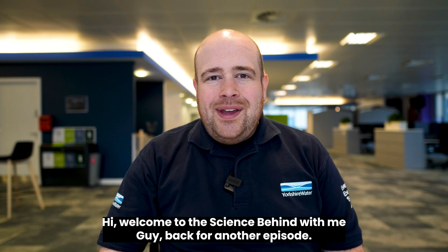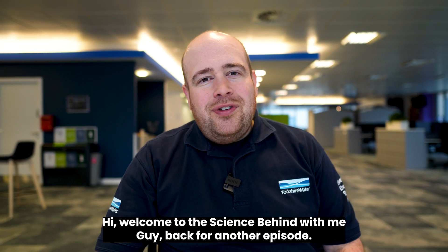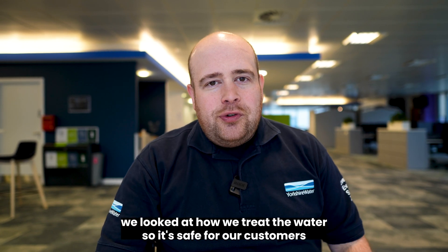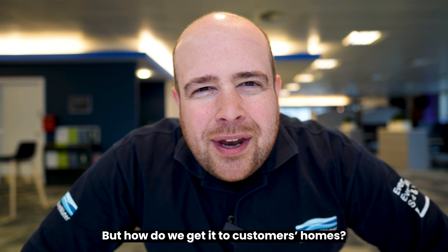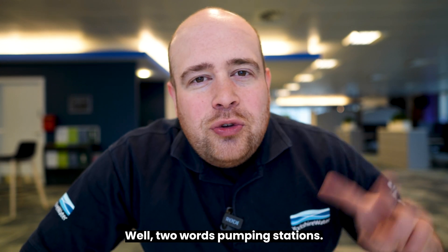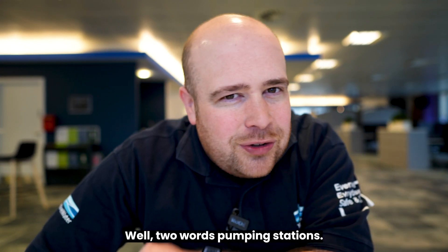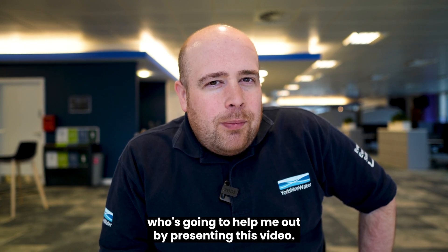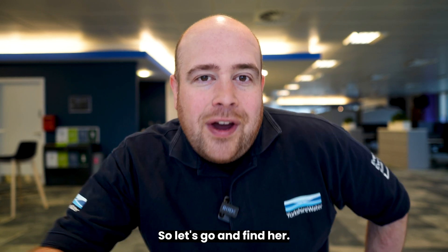Hi, welcome to The Science Behind with me, Guy. Back for another episode. Previously we looked at how we treat the water so it's safe for our customers to drink, but how do we get it to customers' homes? Well, two words: pumping stations. Before we do that, I need to find my colleague Justine, who's going to help me out by presenting this video, so let's go and find her.